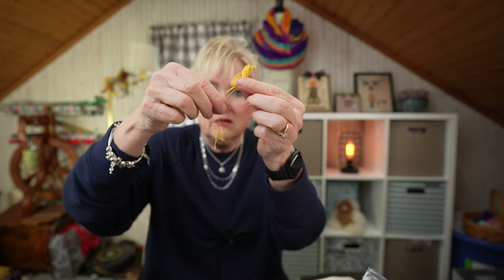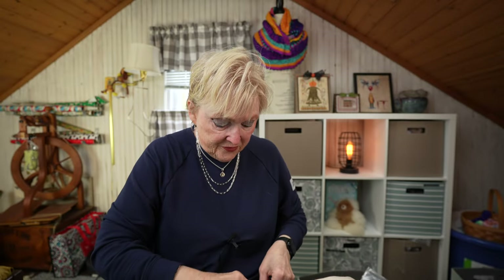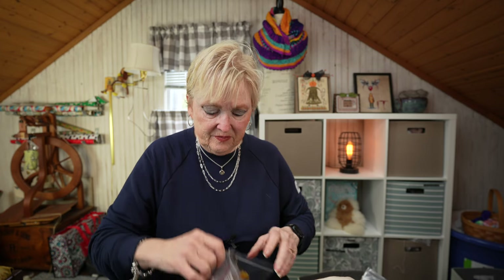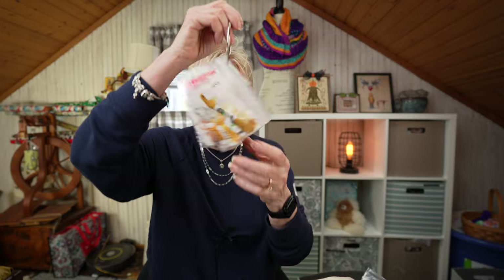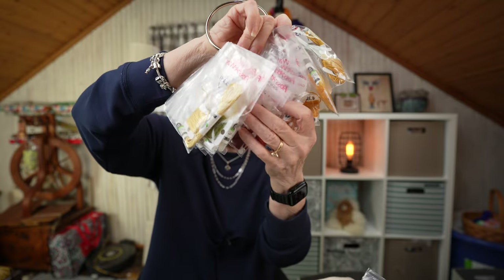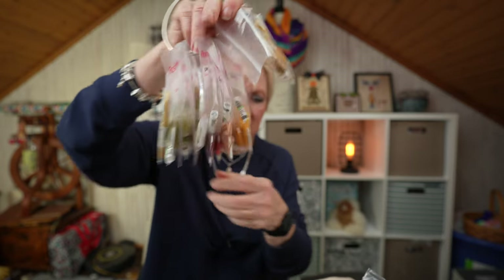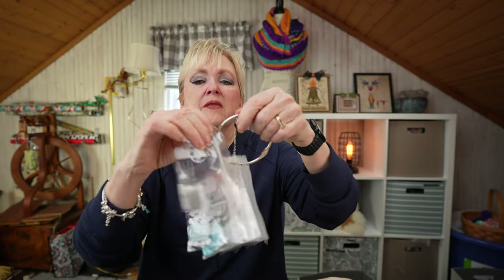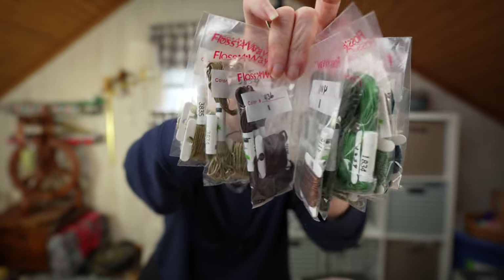I had them organized by number in bags and then I decided to put them on rings — it's much easier for me to find colors because there are so many. I organized them on two rings by color: golds, reds, and greens on one, and yellow-greens, blues, and browns on the other.